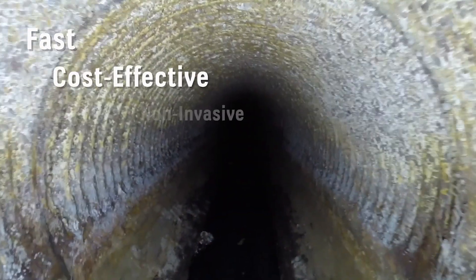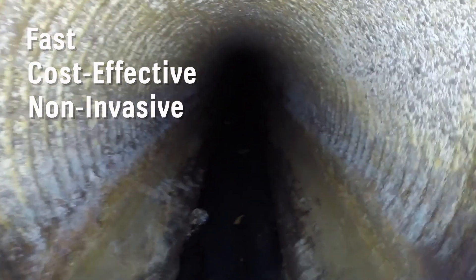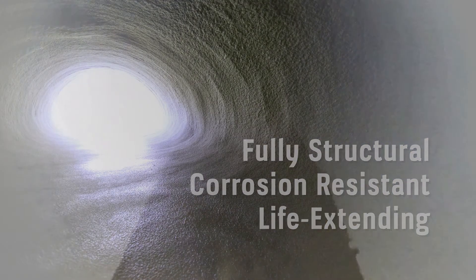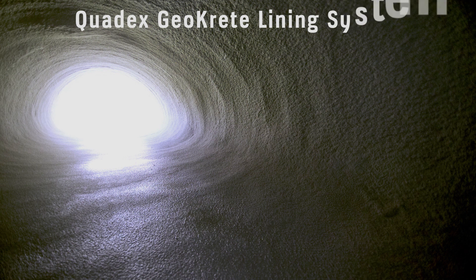Fast, cost-effective, and non-invasive, QLS and Geocrete deliver a fully structural, corrosion-resistant lining that will renew the service life of your existing pipe or structure. What more can you ask for in a structural pipe relining system?